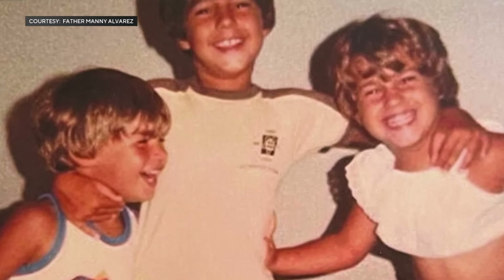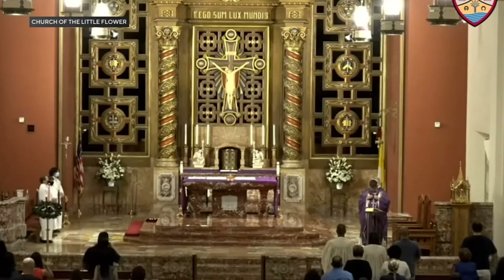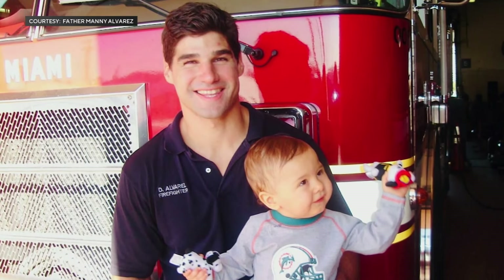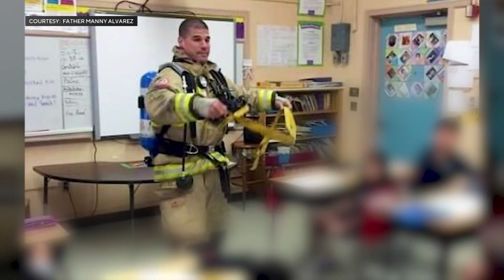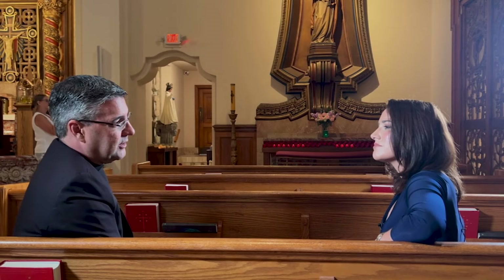Helping people runs in the Alvarez family. Danny Alvarez served his community as a firefighter. His brother, Manny Alvarez, serves his parish as head priest at the Church of the Little Flower in Coral Gables. Now Father Manny has a new title: chaplain of the City of Miami Fire Department. 'It's more personal because of my little brother. My little brother was a City of Miami firefighter — admired by his peers, a fearless firefighter — and he took his own life because of PTSD in 2014.' In his rookie year, Danny was trying to rescue a child and a child died in his arms.